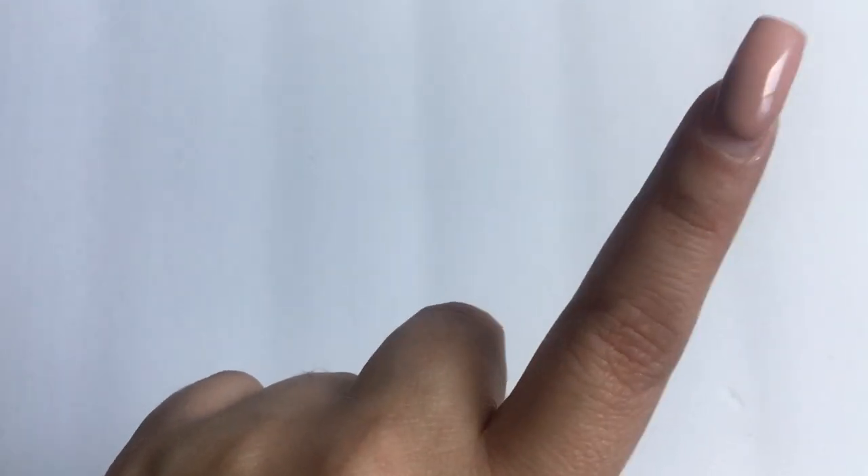If you want to see all my bronzers, blushes, and so on, I do have collection videos for those since they're a bit smaller. If you want to see an updated one, I'll leave a poll right around here. There'll be quite a few other polls because I want to do some other things and I want to know what you guys think.